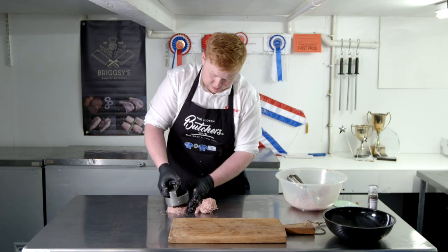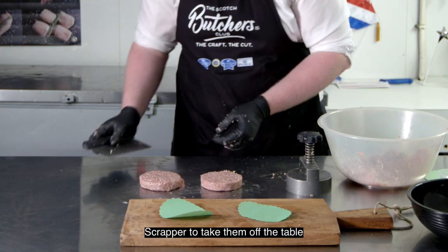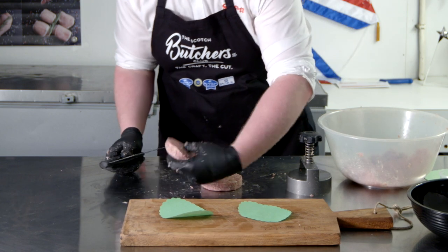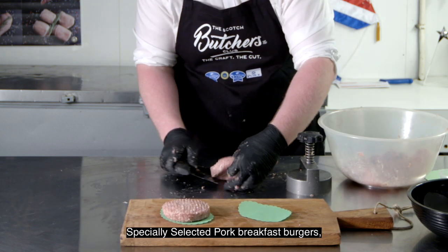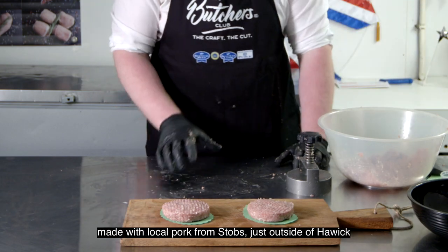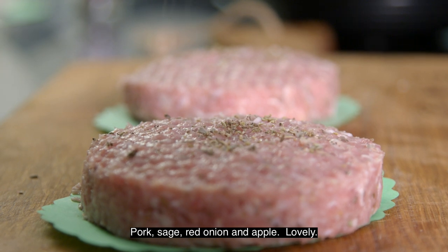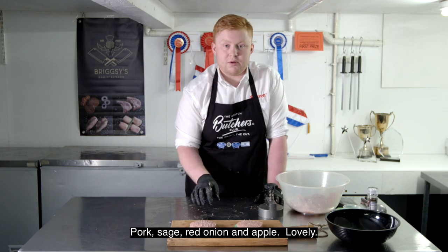Just with a press there — a four-inch press — a couple of nice presses through, a scraper to take them off the table, and there you have it. Specially selected pork breakfast burgers, local pork from Stobbs just outside of Hawick — pork, sage, red onion and apple. Lovely.